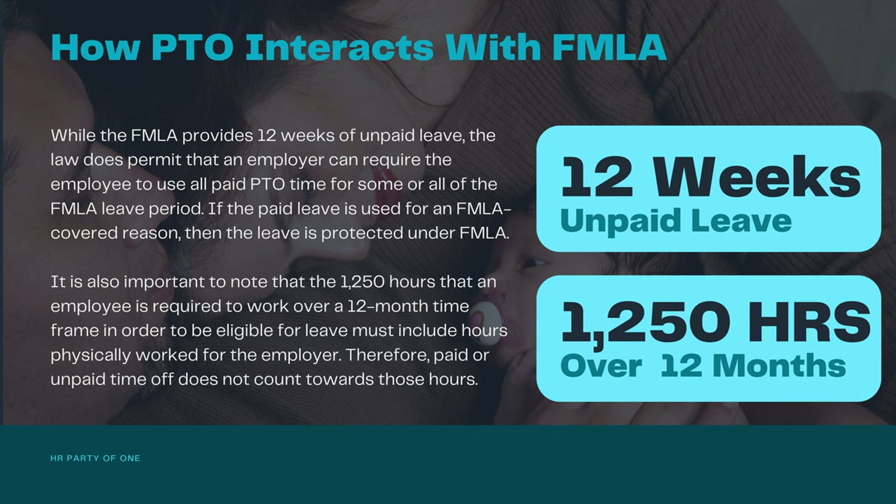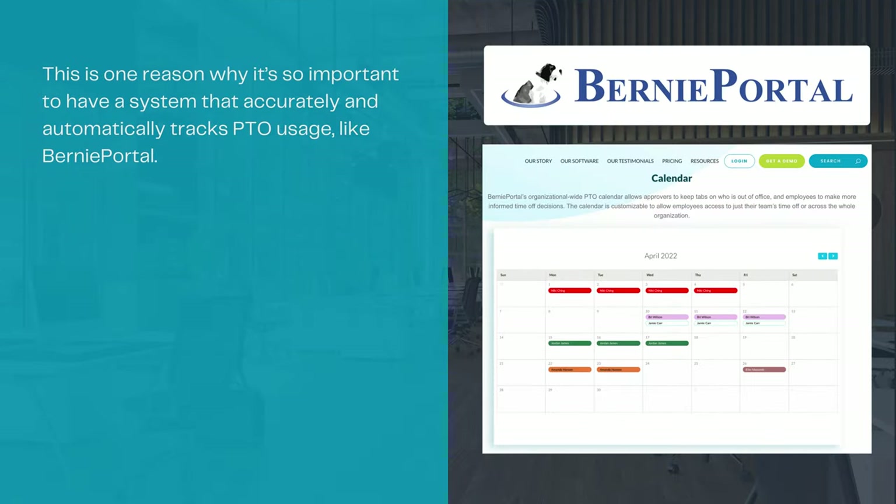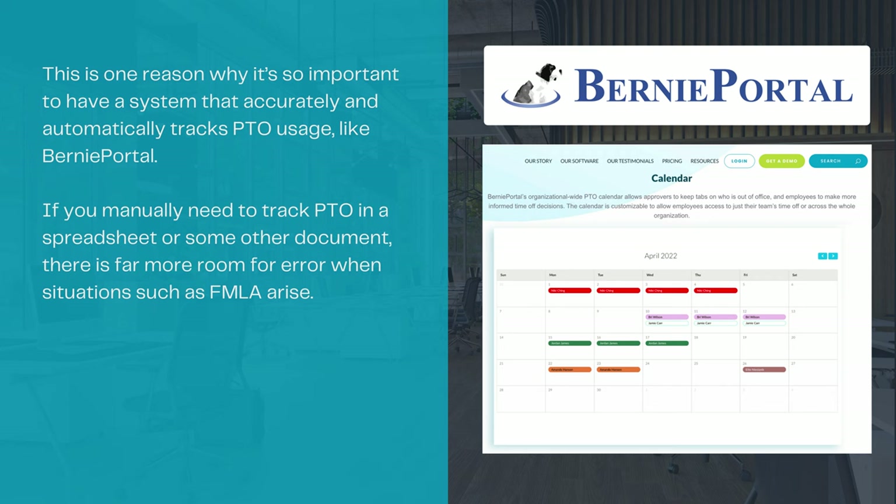It is also important to note that the 1,250 hours an employee is required to work over a 12-month time frame in order to be eligible for leave must include hours physically worked for the employer. Therefore, paid or unpaid time off does not count towards those hours. This is one reason why it's so important to have a system that accurately and automatically tracks PTO usage, like BerniePortal. If you manually track PTO in a spreadsheet or some other document, there is far more room for error when situations such as FMLA arise.